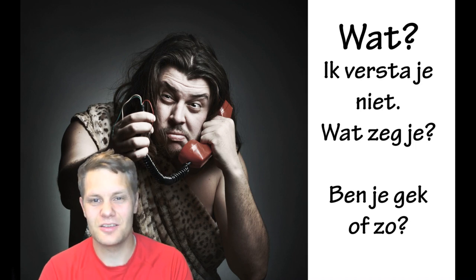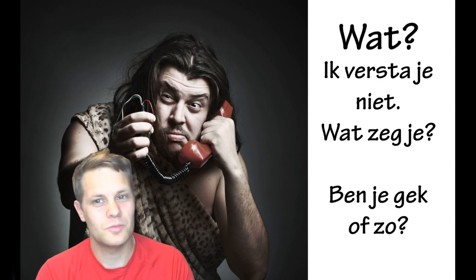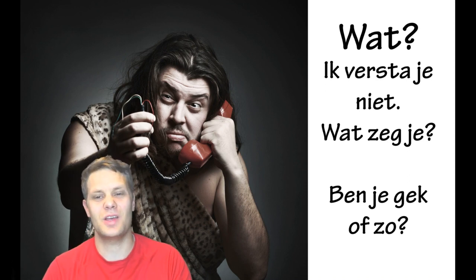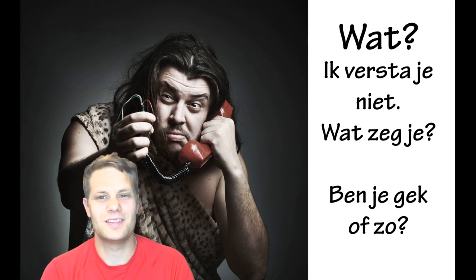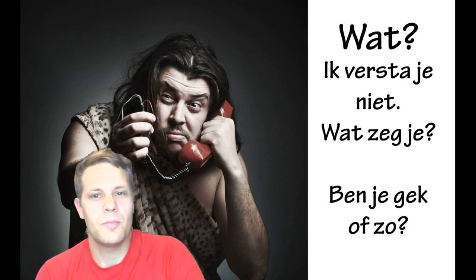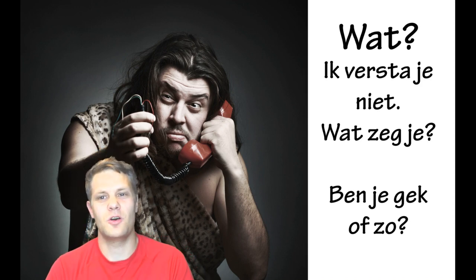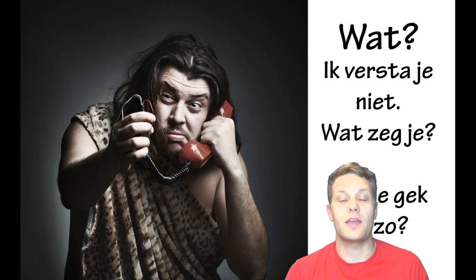They'll say 'ik versta je niet' — I don't understand you — or 'wat zeg je?' meaning 'what are you saying?' Some people might even say 'ben je gek of zo?' — are you crazy or something? So we don't want that to happen, and we want to pronounce the Dutch language the right way.